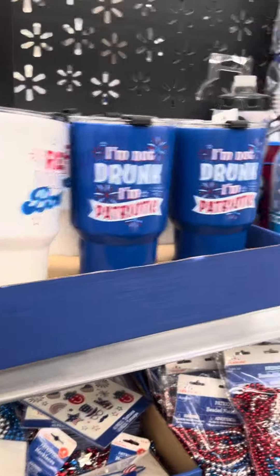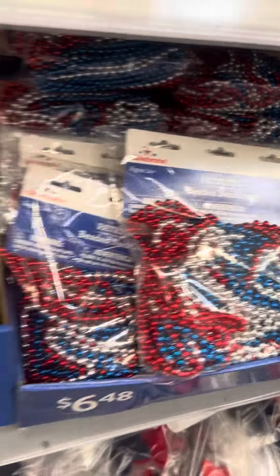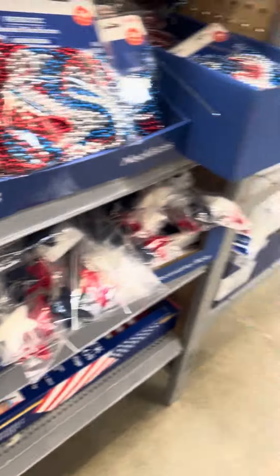There are a lot of sunglasses, a lot of tumblers, a lot of cups, and necklaces. You guys can save these for next year. They have some flags over here. Everything's 75% off.